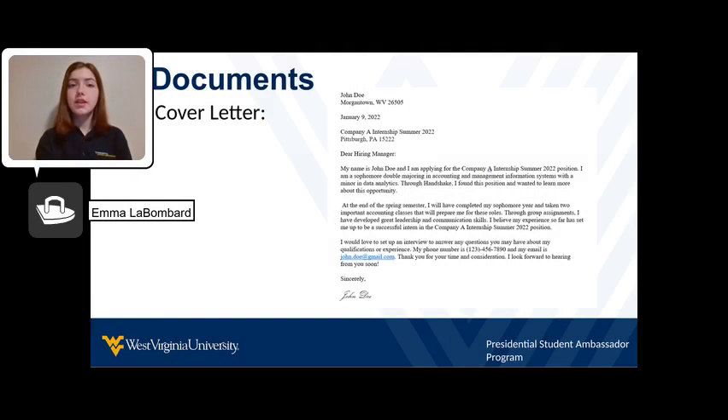Third, check the application process to see if a cover letter is needed. A cover letter gives the hiring manager more information on why you are the candidate they should select for the job. The Center for Career Development helps look over these too. If the cover letter is optional, still submit one — sometimes candidates are selected based on if they wrote a cover letter.